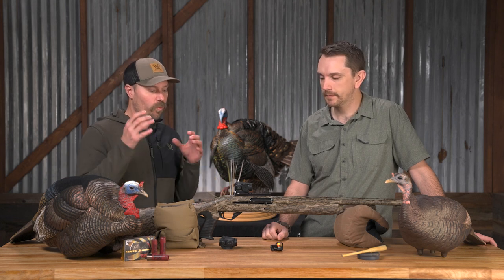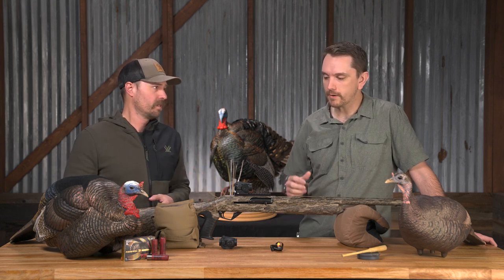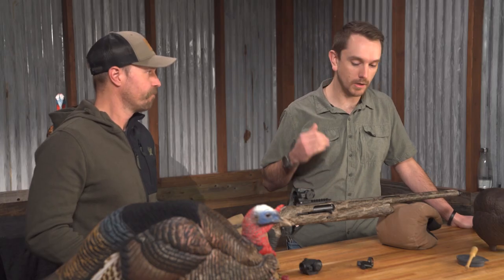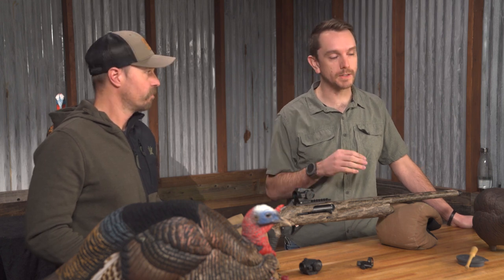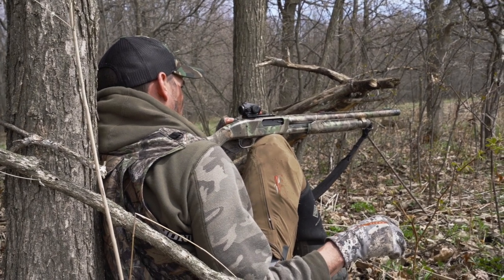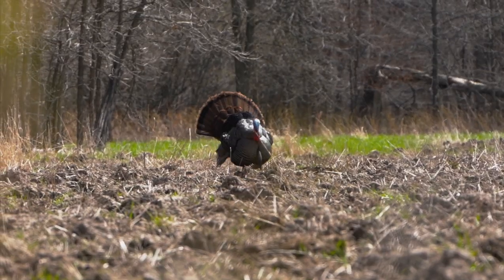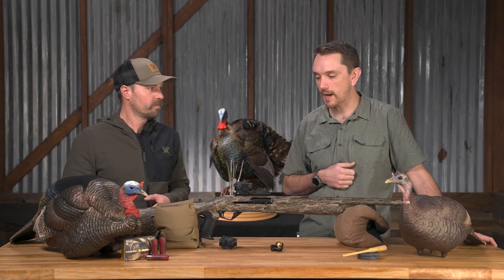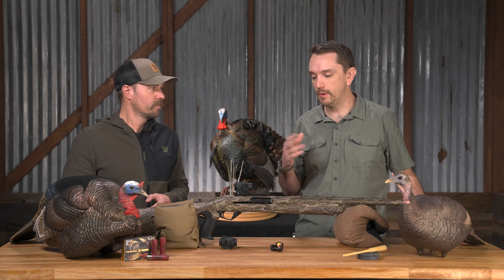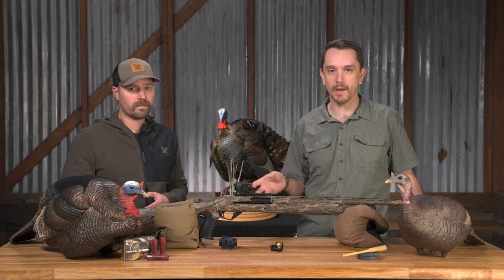What are the advantages that we're going to gain with the Red Dot? With modern shotgun ammunition becoming more capable and choke tube technology going through the roof, we're seeing patterns being thrown out of these guns — even your trusty old Remington 870 or Mossberg 500 or 835 — that are unbelievable. We're effectively extending the distances by tens of yards with these new loads and choke tubes, and the Red Dot is helping you maximize and take advantage of all of that.